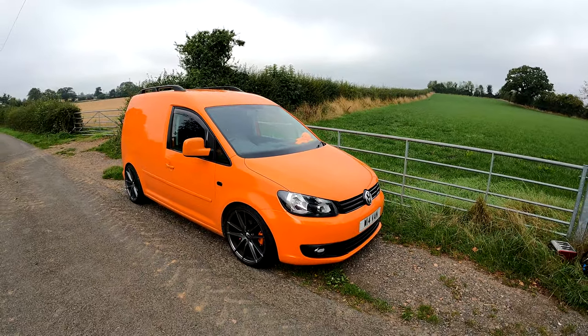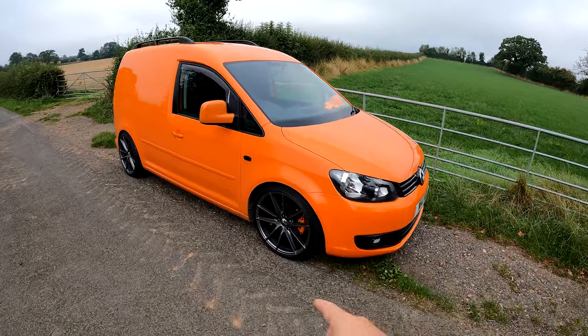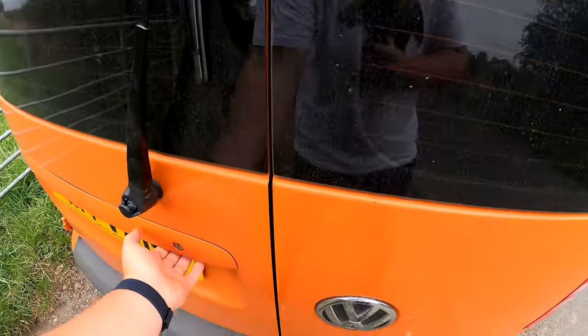It has been a long, long time since we posted the caddy on the channel and here it is. She's looking pretty much exactly the same — a bit sorry for herself because we took her to do a tip run the other day. Now she's filthy.